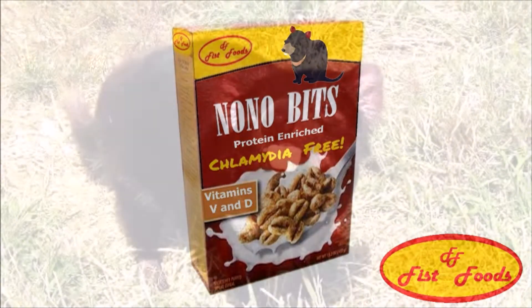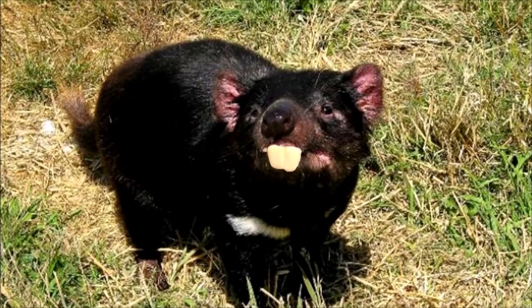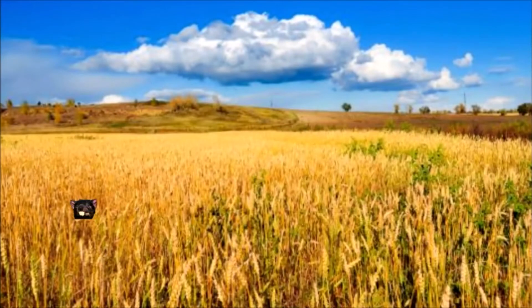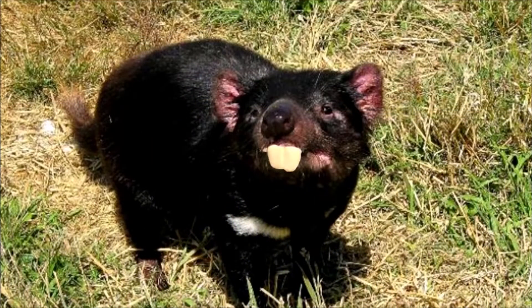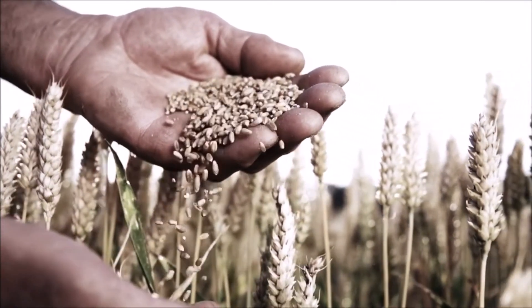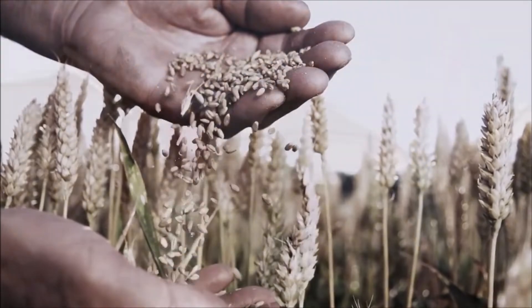Made from the discarded Nono Bits of the South Tasmanian short-legged buck-toothed devil, Nono Bits are harvested in the crusty wheat fields of South Tasmania as the short-legged buck-toothed devil gambles through the wheat fields. Her discarded Nono Bits are attached to the wheat. The South Tasmanian short-legged buck-toothed devil discards her Nono Bits every two weeks and grows new ones. The Nono Bits wheat pellets are then harvested and sent on to large silos for processing.